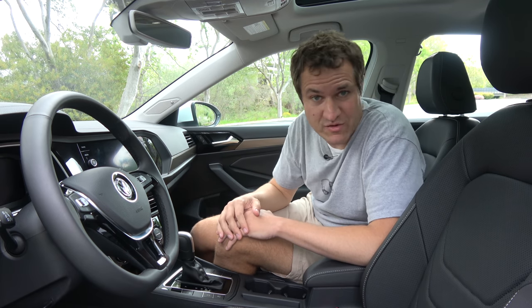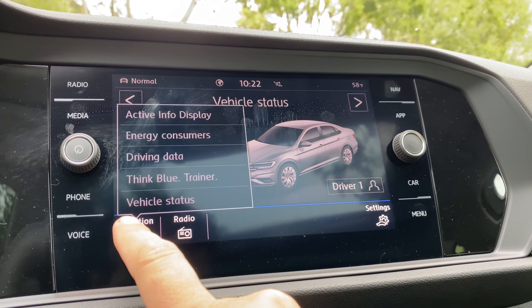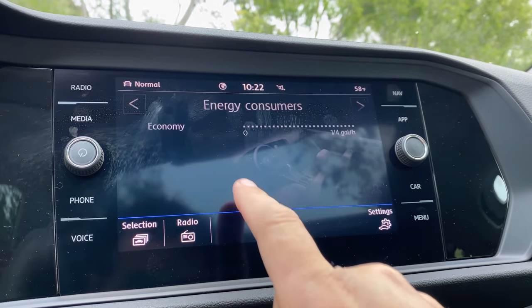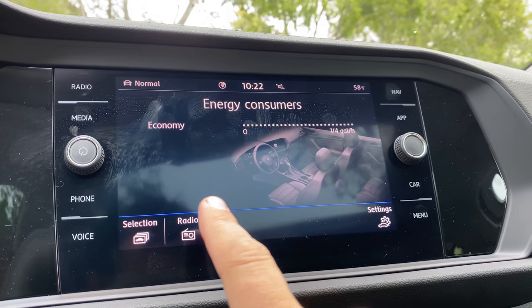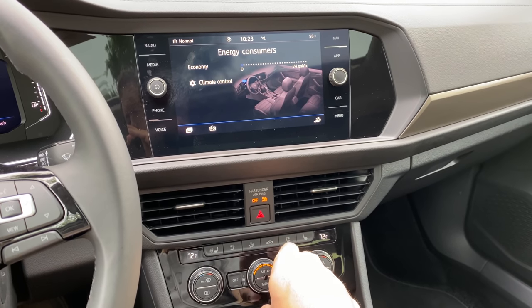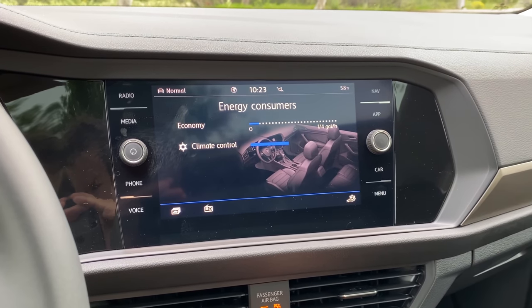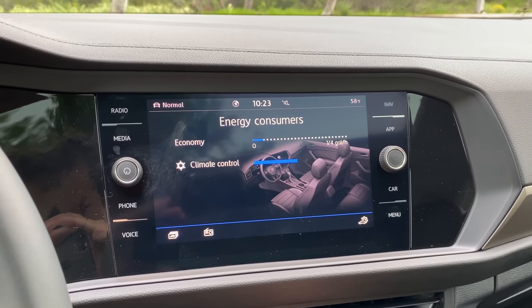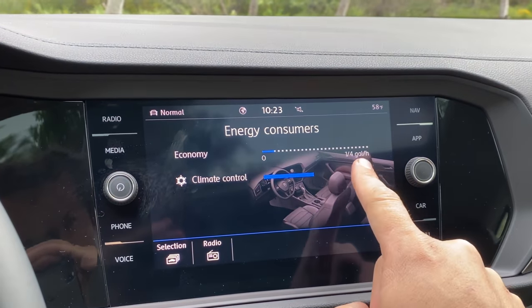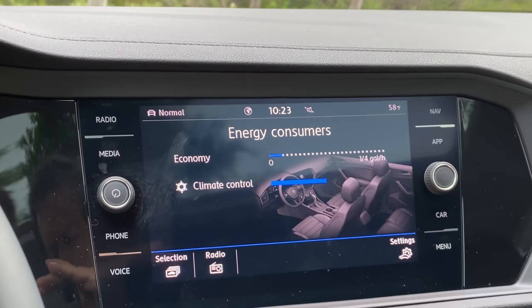Another item I really love in this system is a screen called Energy Consumers. You click on that and it'll show you what accessories are consuming energy and lowering your fuel economy. Right now, nothing. But if I turn on the climate control, you can see it's showing how much energy it's using. When I turn it up, it increases. This is a cool screen to have in case you want to know what you can turn off in order to save energy and increase your fuel economy.